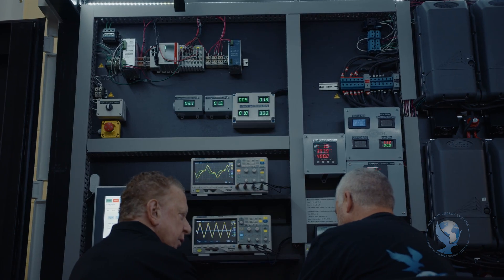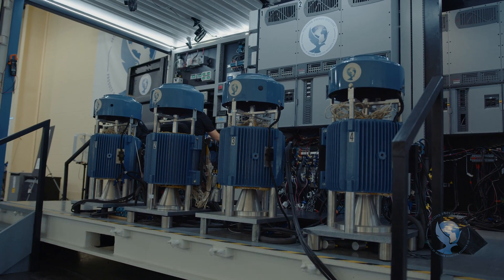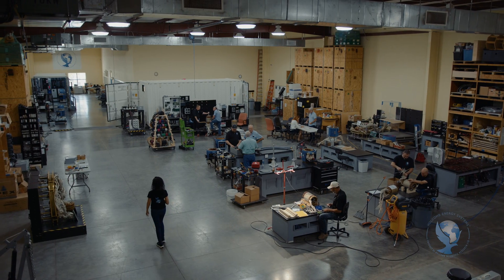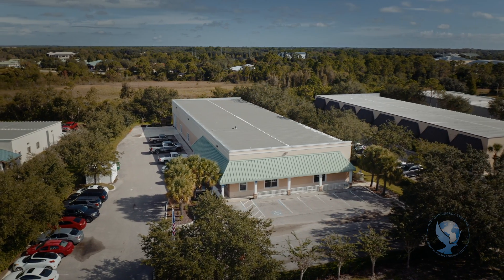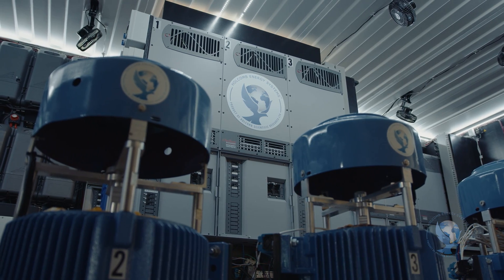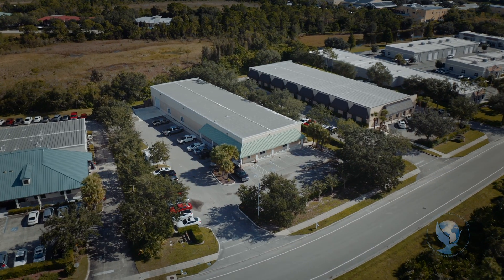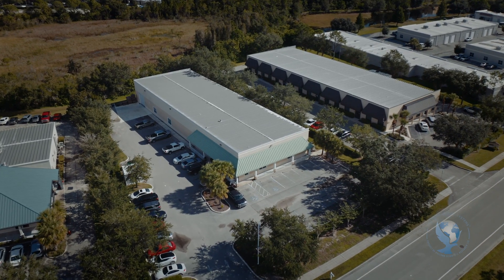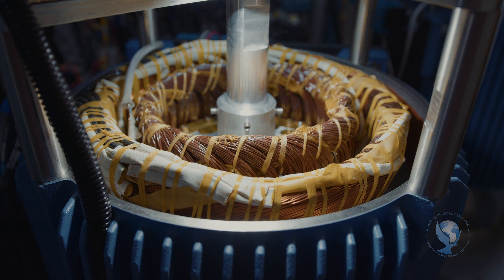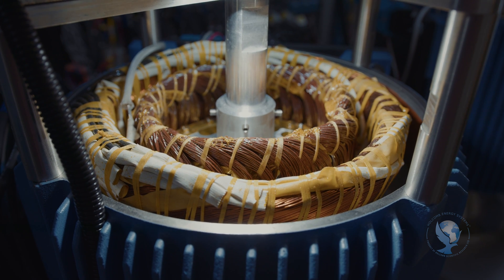I'm sitting here today in front of one of our operating prototypes. The Holcomb Energy System is self-powering and self-sustaining. This single unit right now is powering our 12,000 square foot facility with a zero carbon footprint, meeting all the power requirements, including multiple air conditioning units. This building is running totally off the grid, using no fuel, putting out no emissions, and because the HES has no moving parts, it runs totally silent. No noise emissions, no pollution at all. No wear and tear, virtually no maintenance.